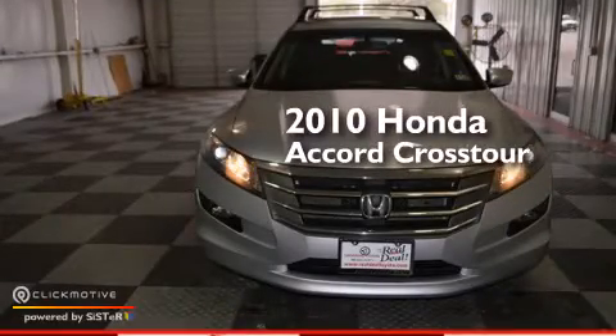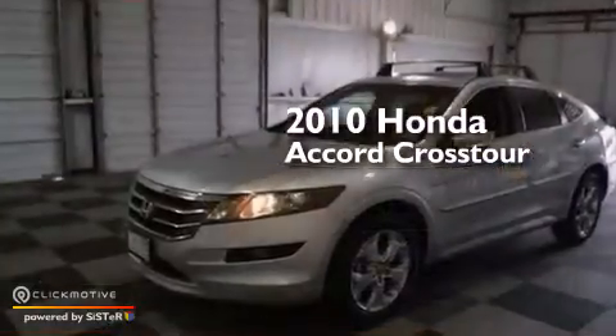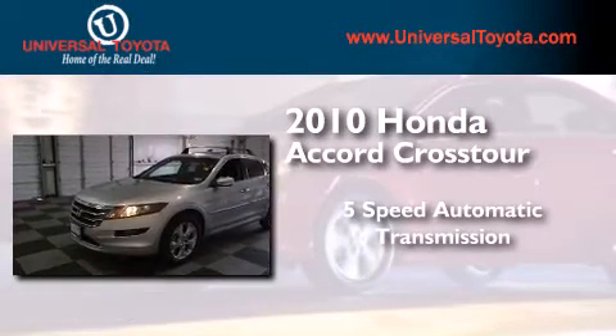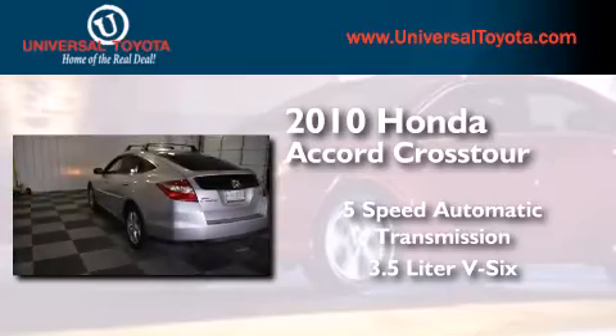This is a 2010 Honda Accord Crosstour. This wagon has a 5-speed automatic transmission and a 3.5-liter V6.